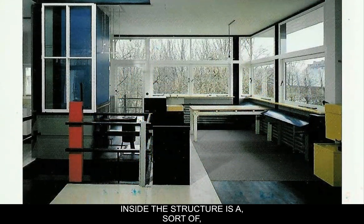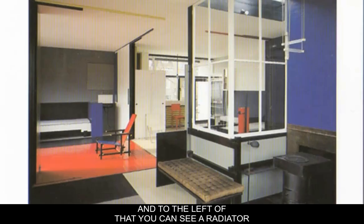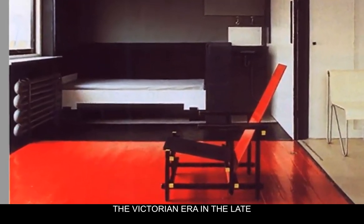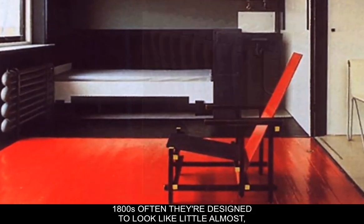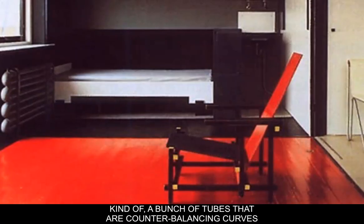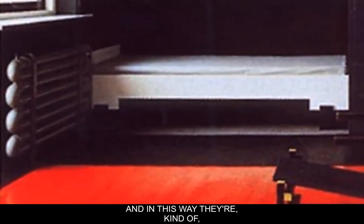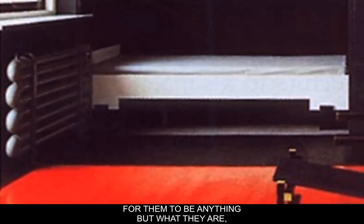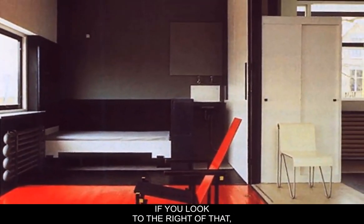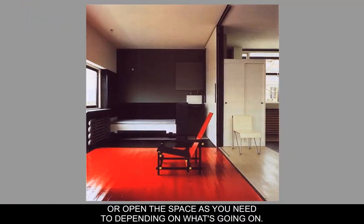Inside the structure is a modular design. In the background of this picture there's a bed in the corner, and to the left you can see a radiator that is left exposed. Victorian-era radiators were often designed to look like little classical temples with all sorts of weird ornamentation, but in this instance it's just a bunch of tubes with counterbalancing curves bolted against the wall — beautiful in a way because there's no excuse made for them to be anything but what they are. The bed is built into the corner, and the wall to the right is on tracks, allowing you to subdivide or open the space as needed.